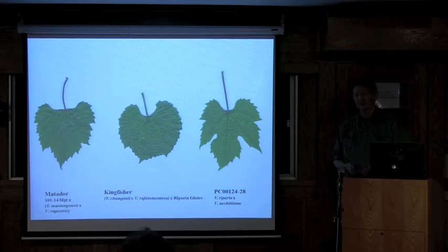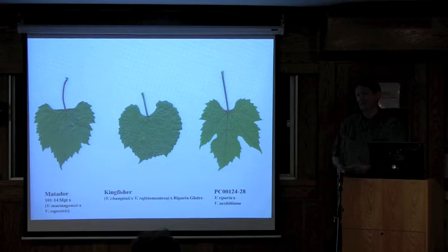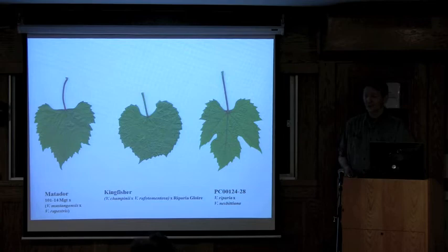As we're selecting, the material needs to be something that will propagate at nurseries. We have had many selections tossed out because nurseries called and said the material doesn't propagate. If it can't be propagated from a dormant cutting, it's not a grapevine rootstock.